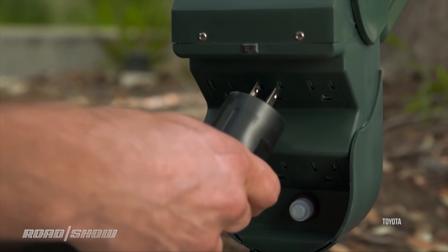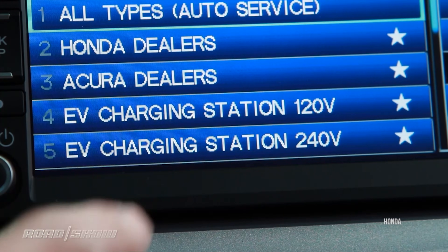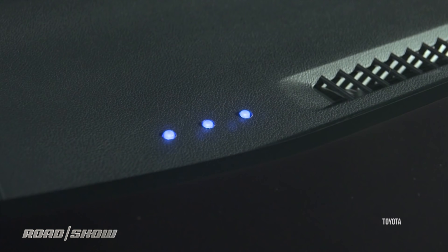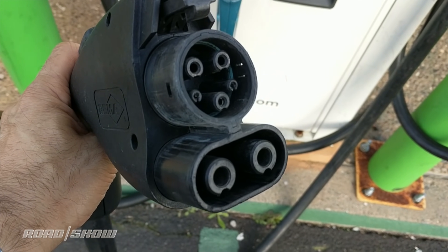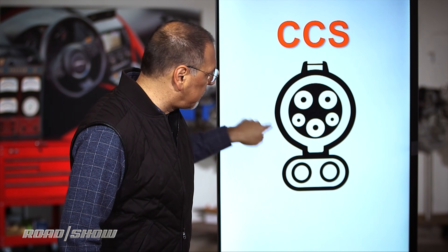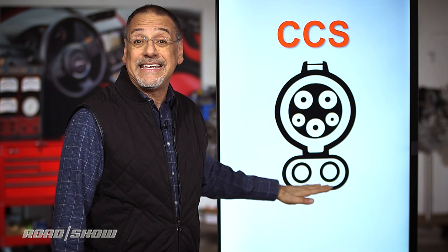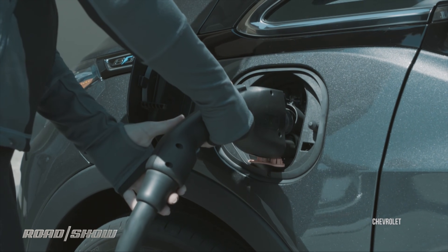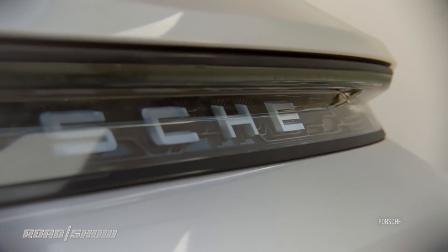The two smaller pins are communications pins — one makes sure the connector is plugged into your car securely, and the other says stop or go in terms of sending electricity. Note there is nothing in here that provides DC fast charging; these can only go up to Level 2 AC. So to add DC fast charging, they've come up with CCS — a stepchild of J1772. There's your J1772 at the top, and they've literally grafted on a pair of high-current additional pins for DC positive and DC negative on the same handle. This is the same connector Porsche uses in the Taycan, which promises to run up to 350,000 watts through it.